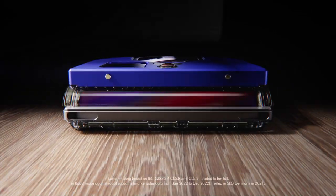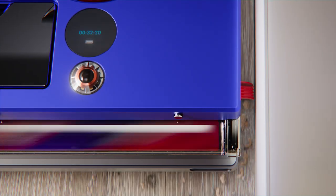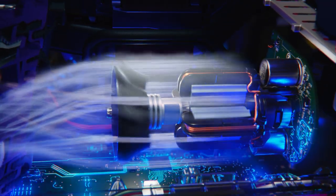Dyson's new robot vacuum is the most powerful. Its extending side duct sucks up dust right to the edge and into corners. With a pioneering high-speed motor and a full-size carbon fibre brush bar,